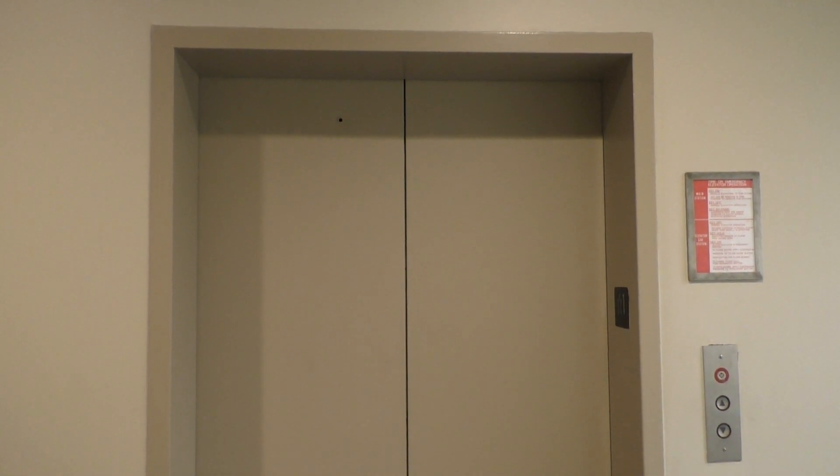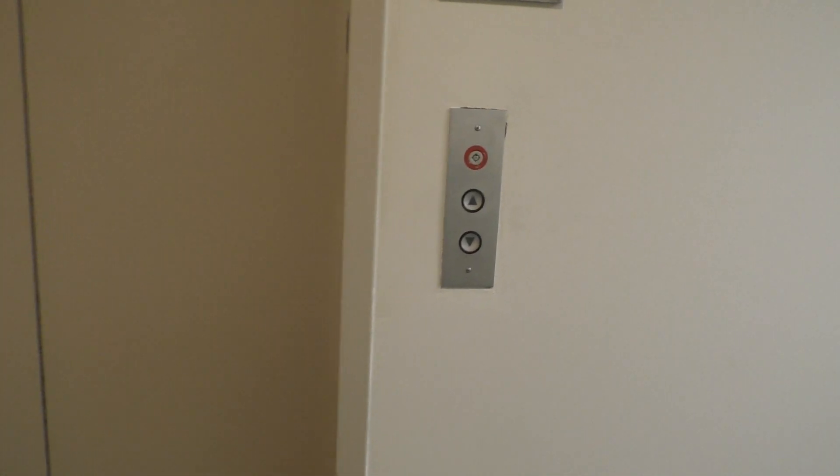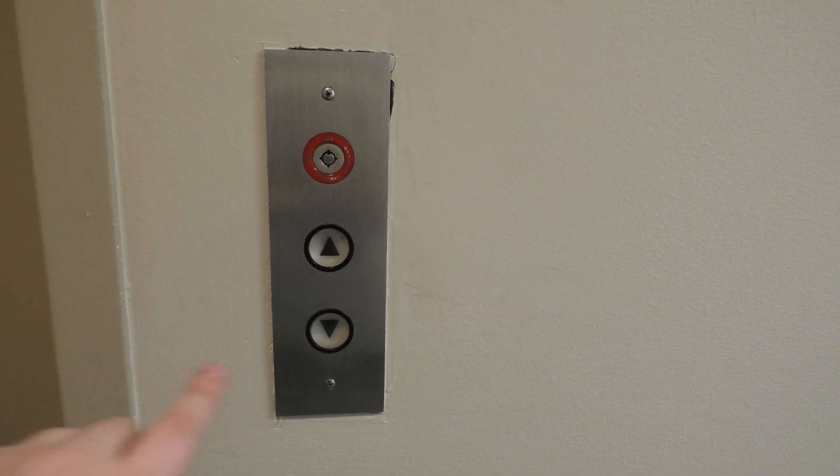This is another elevator here at the Battle Creek Tower in Battle Creek, Michigan. This one is newer than the other elevators in this building, and this one was modernized as well.